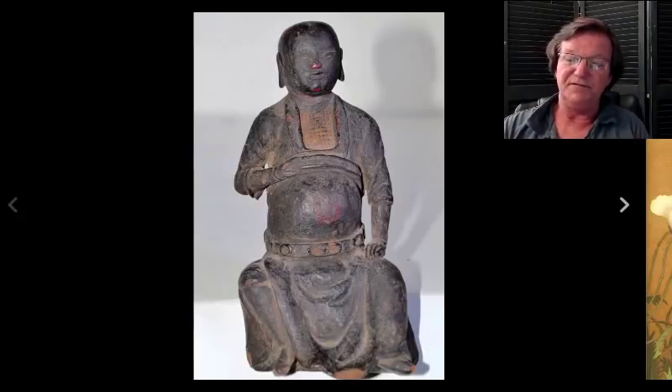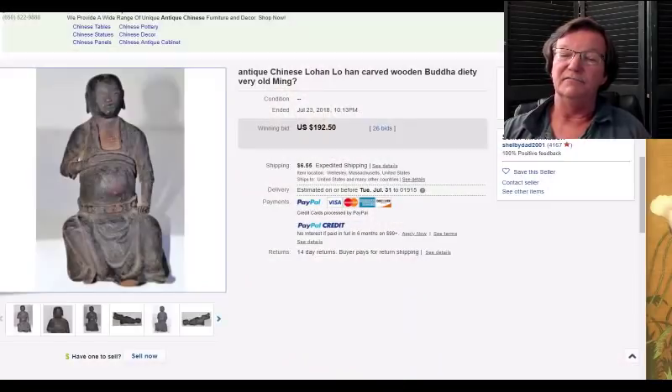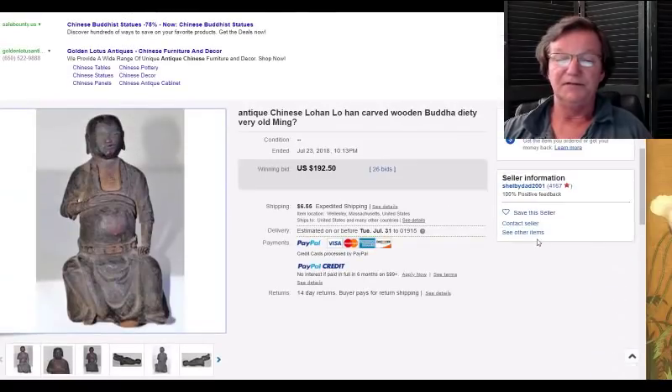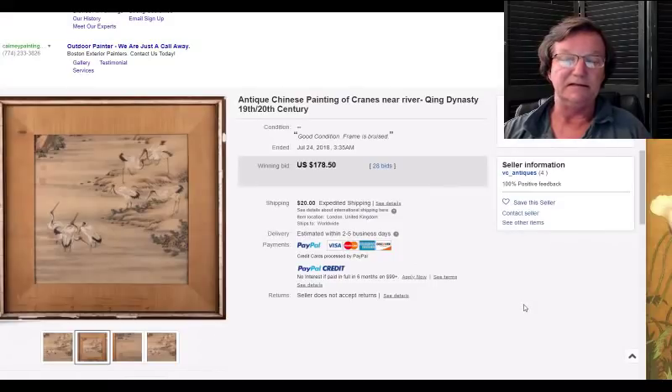Then this was something funky I threw in last week because I like figures. This was a nice old seated official statue, beautifully done in wood with black lacquer and a red lacquered face — a nice old figure. It went very reasonably, 192 dollars. It was about five inches tall, just a charming little figure. I like these a great deal — I think they're terrific.